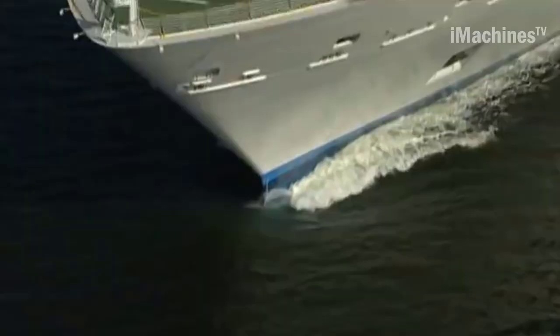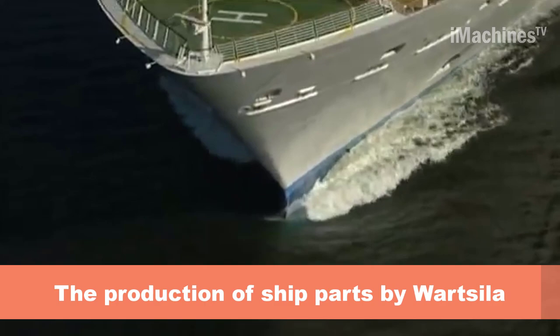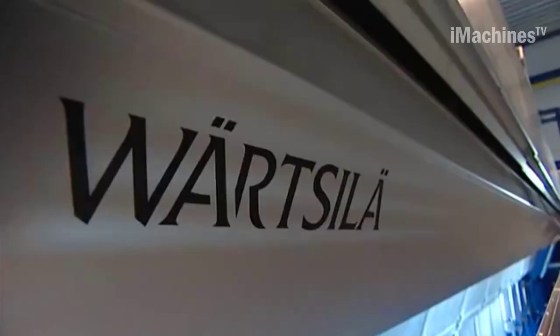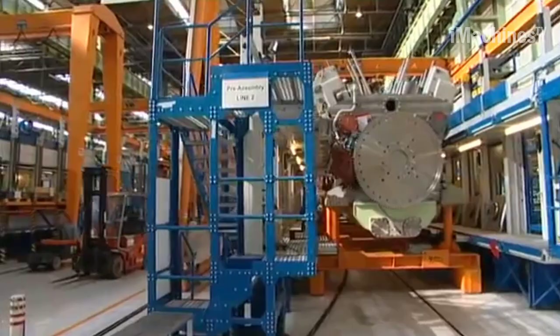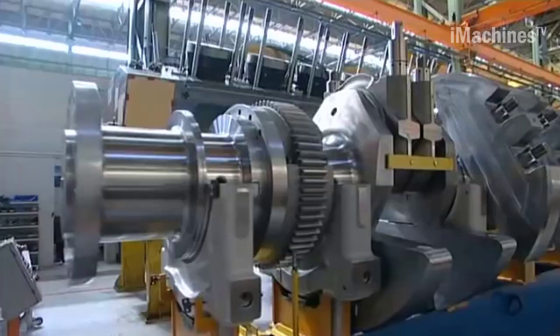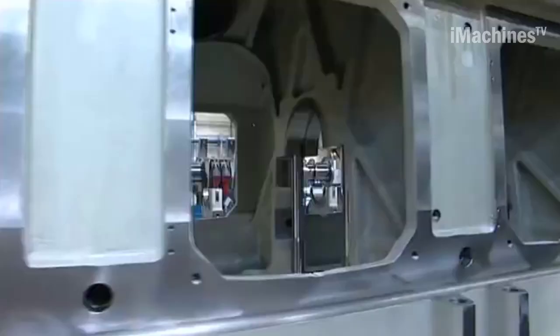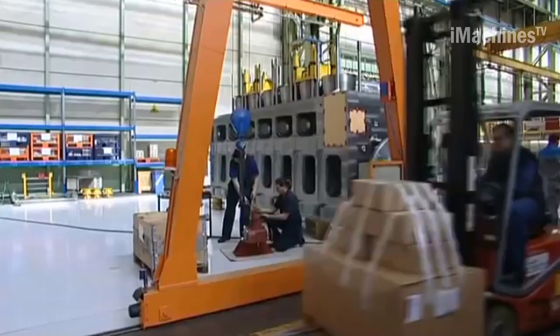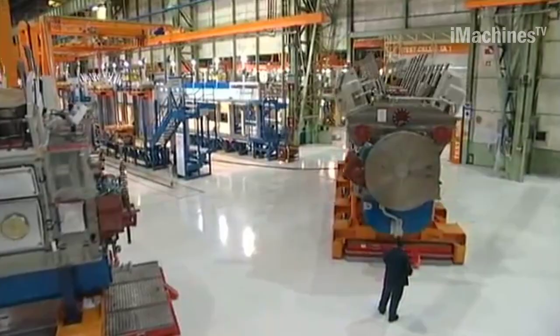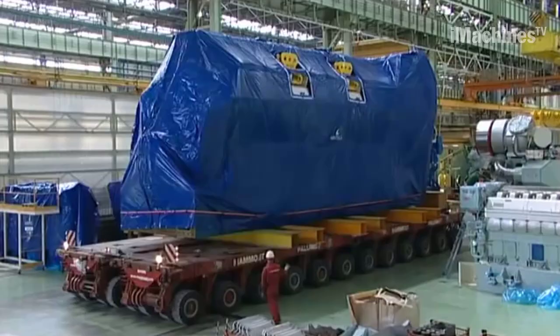Wärtsilä is a leading global provider of ship power, energy, and propulsion solutions. The company has a strong presence in the Netherlands, which is one of the most important maritime nations in Europe, dating back for centuries to cater to the needs of the local and international markets for ship power, decentralized energy solutions, and services. With over 1,500 employees, Wärtsilä is a valued partner to shipyards, ship owners, and operators in Rotterdam.